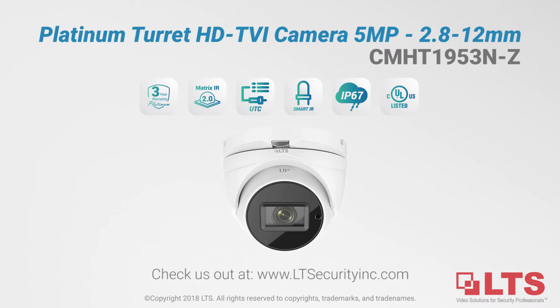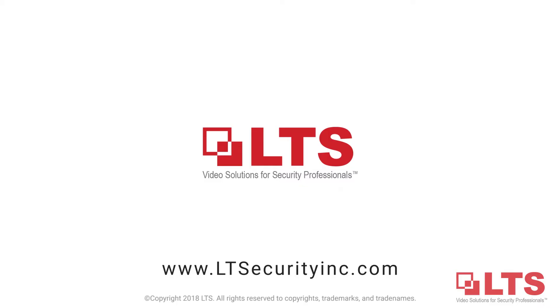To get more information about this camera, go to our website and call to speak with one of our expert security consultants today.